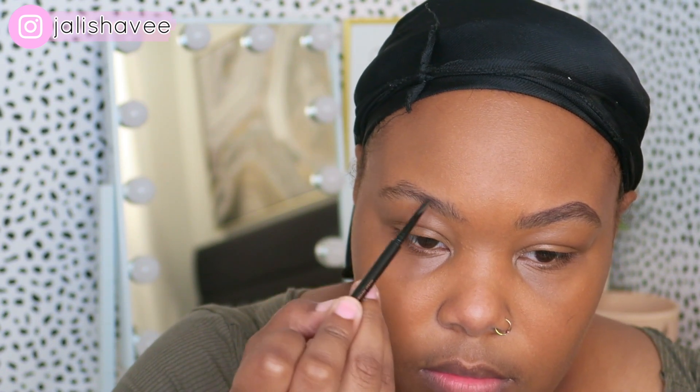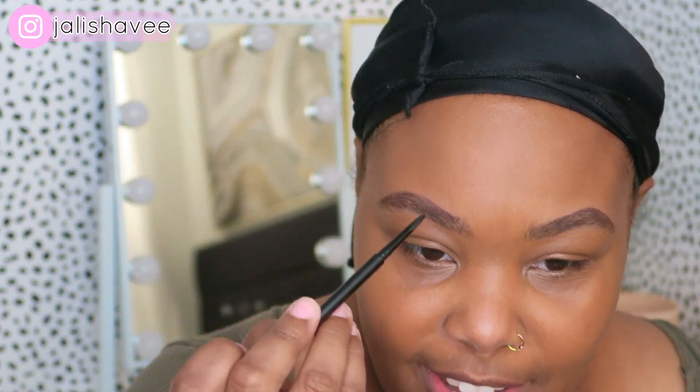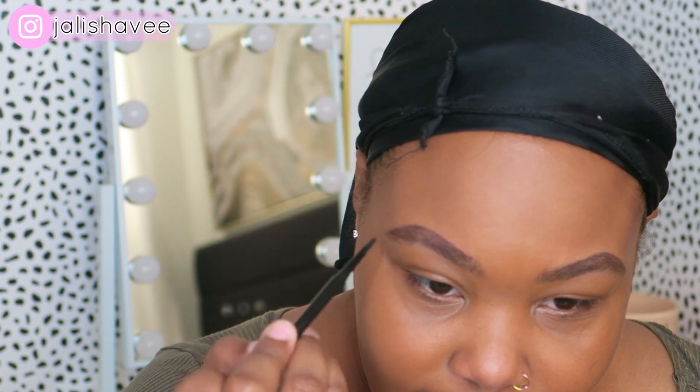I've really been into the brushed-up looking brows. If you're into makeup like me, you probably watch Alya's Face — I love the way she does her brows. I don't have any of those products but I'm gonna go look up her video, buy everything she uses, and try it out. My brows are getting thick!